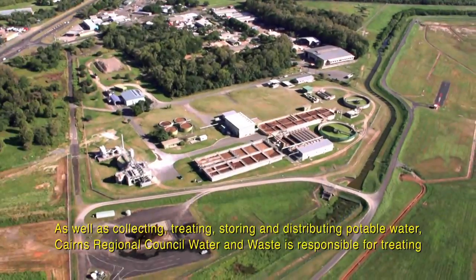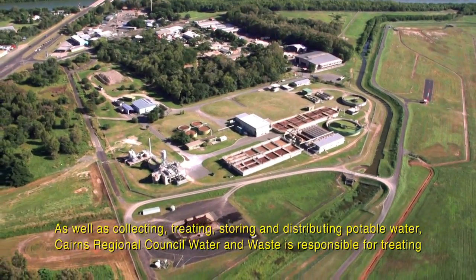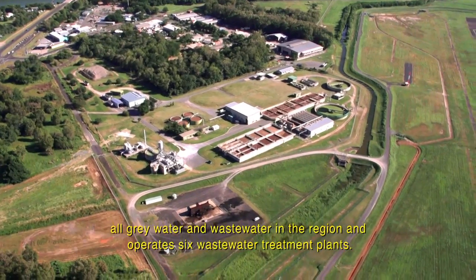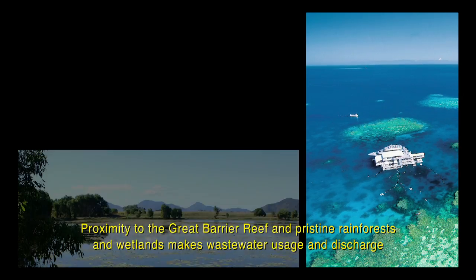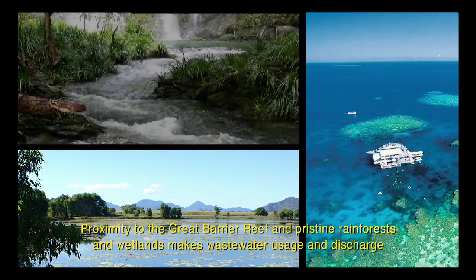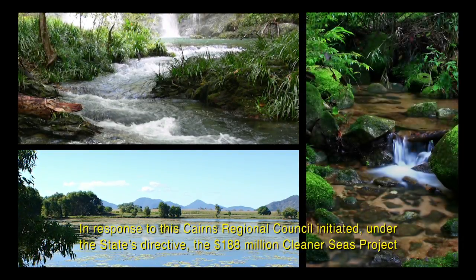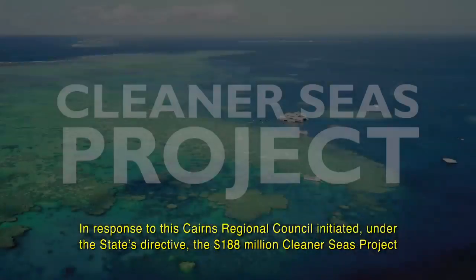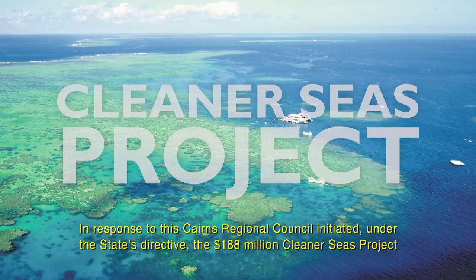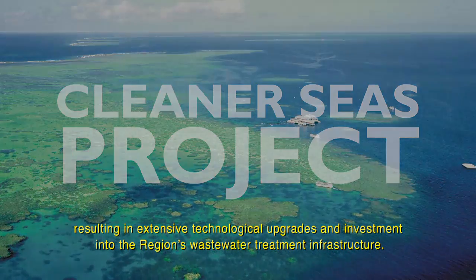As well as collecting, treating, storing and distributing potable water, Cairns Regional Council Water and Waste is responsible for treating all grey water and wastewater in the region and operates six wastewater treatment plants. Proximity to the Great Barrier Reef and pristine rainforests and wetlands makes wastewater usage and discharge a uniquely critical issue for the Cairns region. In response to this, Cairns Regional Council initiated, under the state's directive, the $188 million Cleaner Seas project, resulting in extensive technological upgrades and investment into the region's wastewater treatment infrastructure.